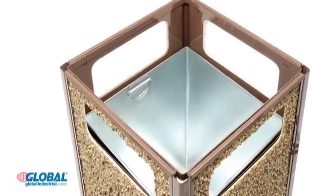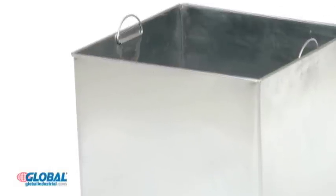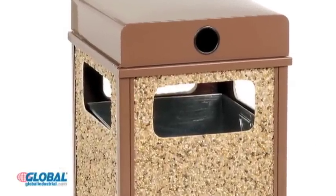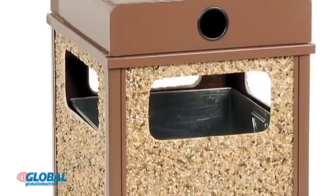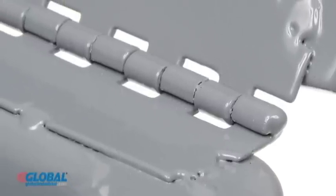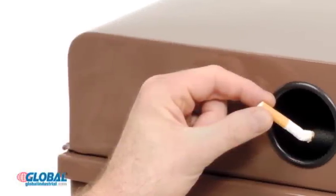The interior leak-proof trash liner is made from fire-resistant galvanized steel and includes handles for easy removal. Weather urn models conceal cigarette waste and protect contents from spilling or blowing away. These weather urns also feature a full-length piano hinge lid for easy access and maintenance. Grommet openings allow safe cigarette disposal.